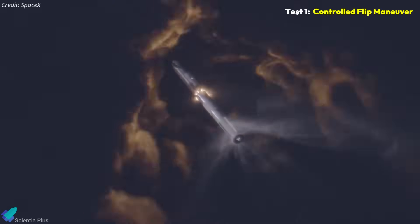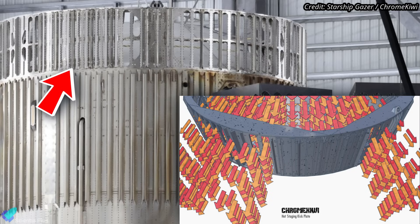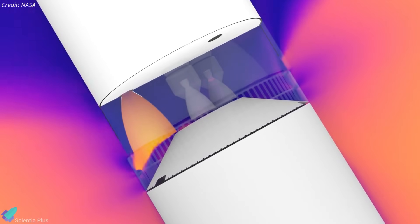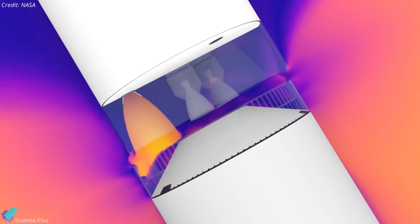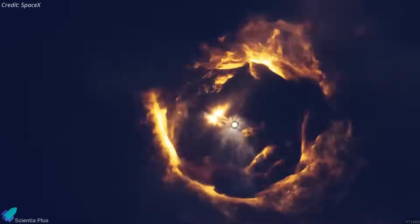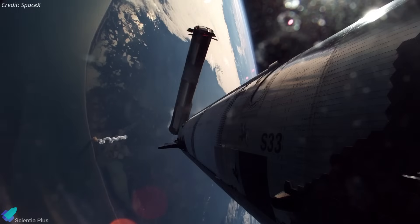Following stage separation, the booster will flip in a controlled direction before initiating its boost-back burn. This is achieved by blocking specific vents on the hot-stage adapter, forcing the upper-stage exhaust to push the booster in a known direction. Previous booster flips went in a randomized direction. Controlled flipping reduces the need for reserve propellant in the ship, allowing more propellant for ascent and higher payload capacity.